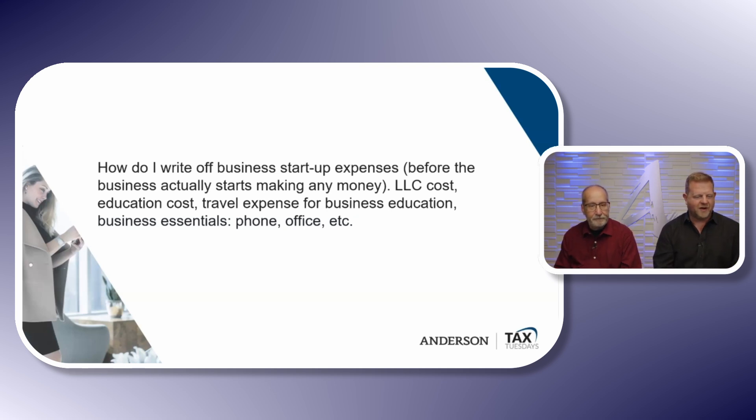Over 15 years you get to write them off — it's a slow, painful process, but eventually you'll write them off. Now, if you have substantial education expenses, you're probably going to want a C-Corp. That's the only place we can deduct those. We want to see what you're doing and make sure we're treating it the best we can.